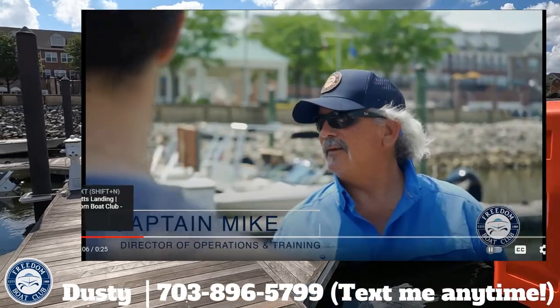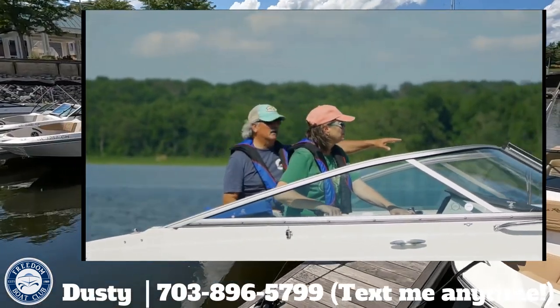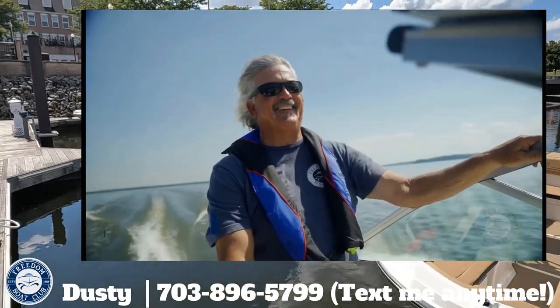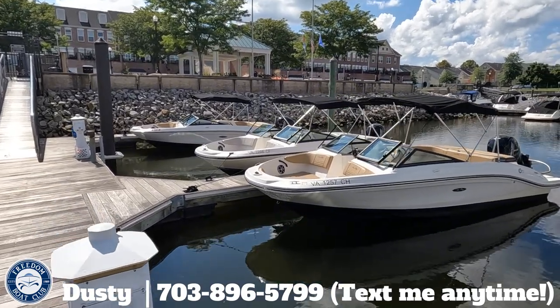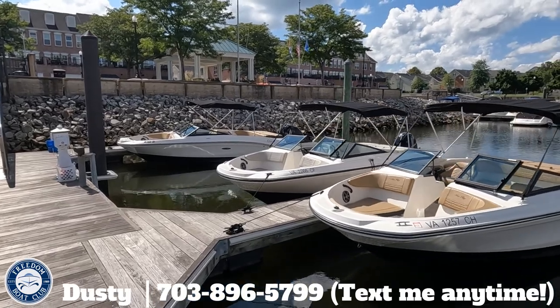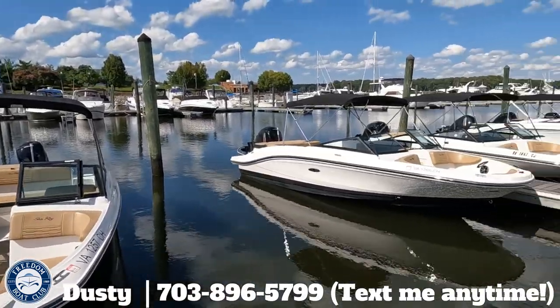Training — it doesn't matter if you're an experienced boat captain or completely new to boating, we've got you covered either way. All new members go through our initial training, which is quick and easy. It's a combination of online training you do yourself plus hands-on training here with a captain. All of that can be done in three to five business days depending on the club location, and we'll get you trained and out on the water fast.